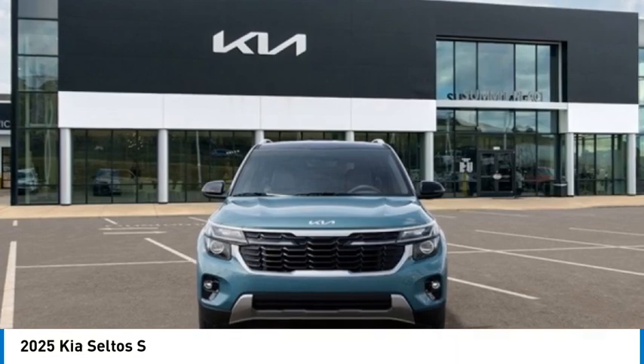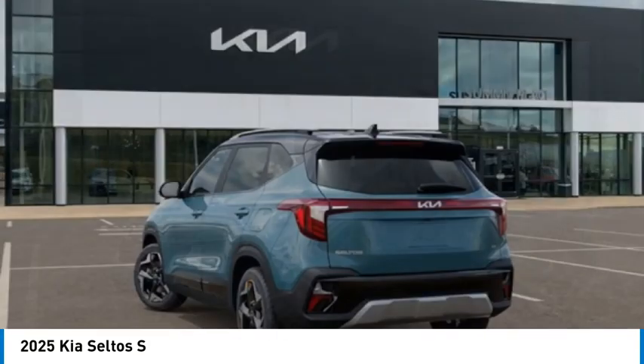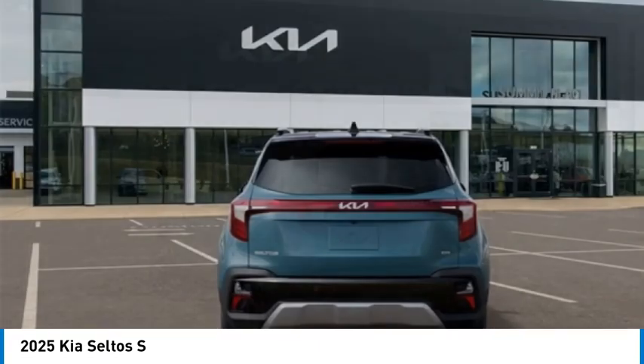Make a great choice today with the 2025 Seltos. The Kia Seltos is sure to stand out with its appealing front end.